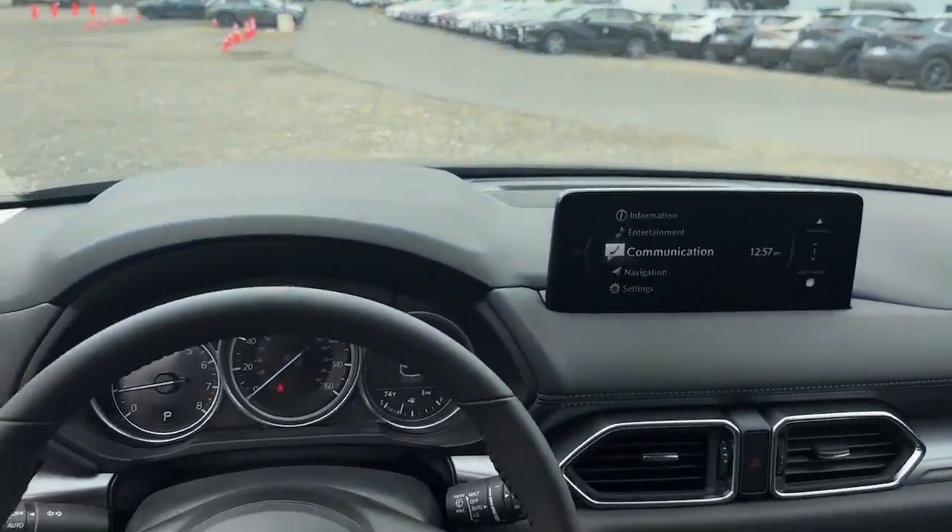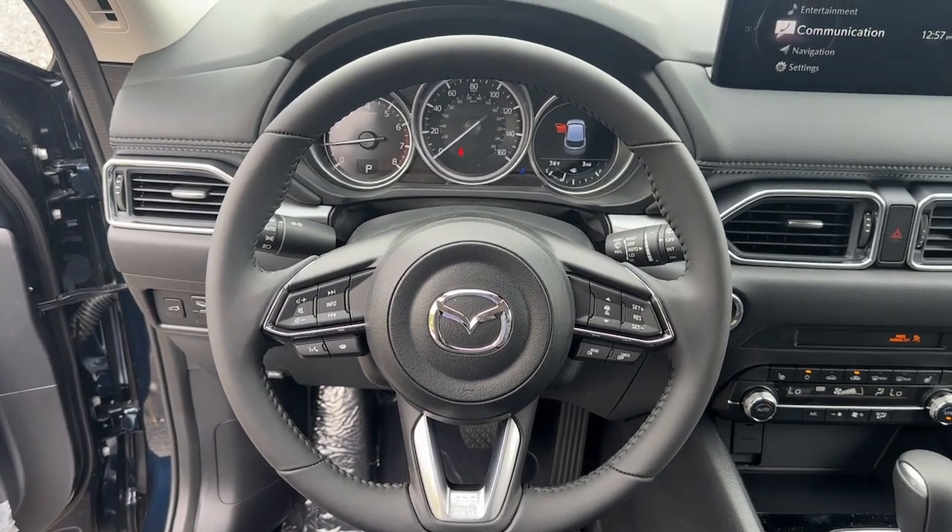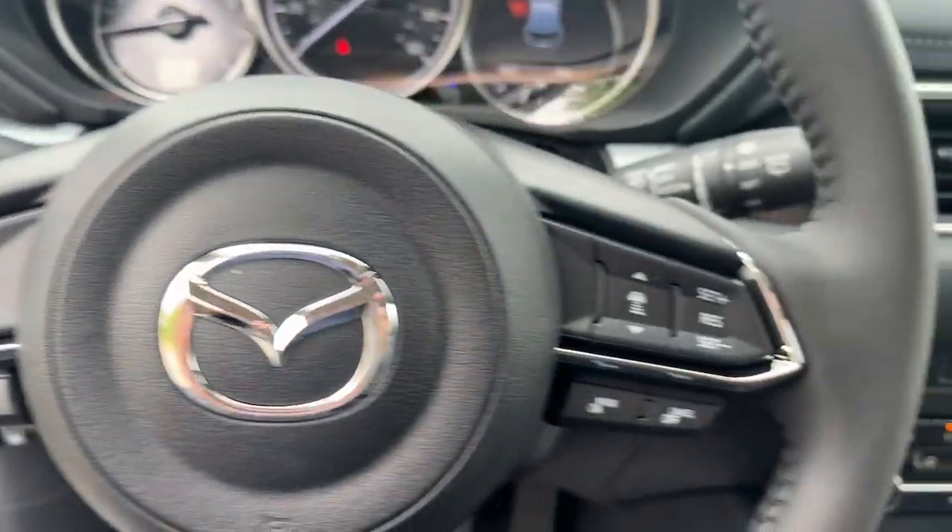Backup camera, power passenger seat, power liftgate, dual zone AC, blind spot monitor, power driver seat, and alarm.